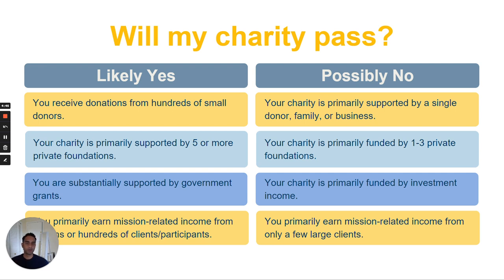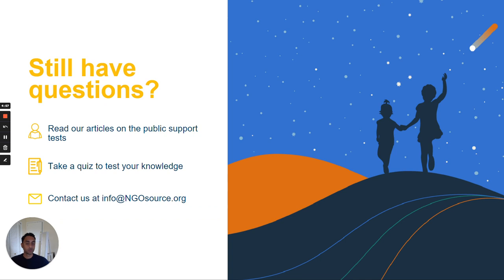Stepping back, the purpose of this test is to determine whether the organization, based on its income, seems to be funded by and accountable to the general public. These rules are complex, but fortunately we have a variety of resources on our website, ngosource.org, and you can also email us if you have any specific questions about equivalency determination in general, or the public support test in particular. Thank you.